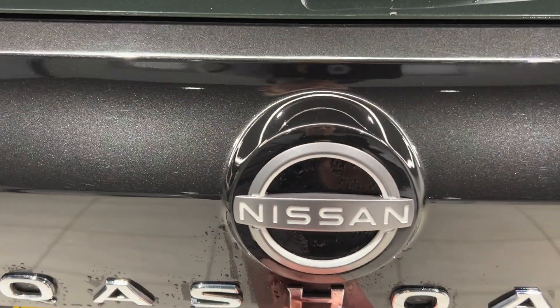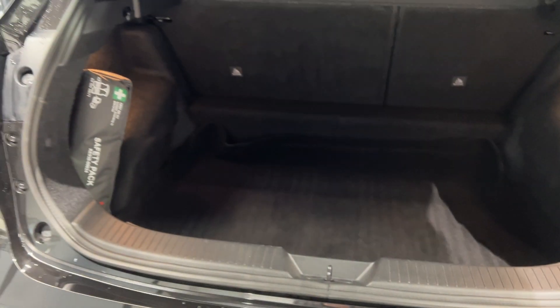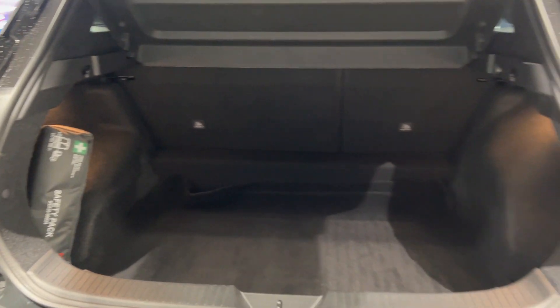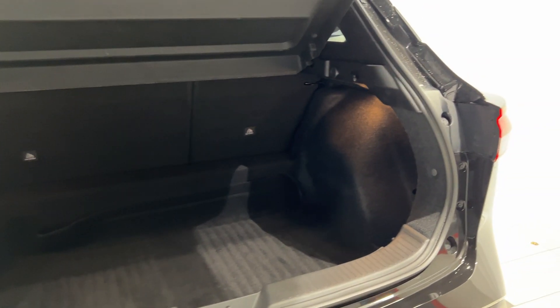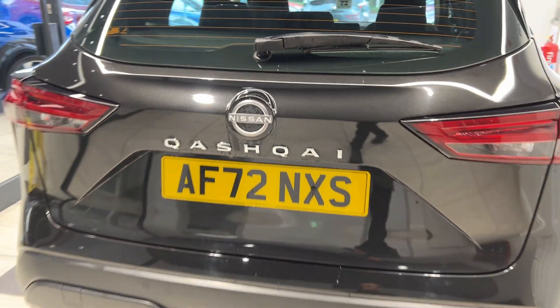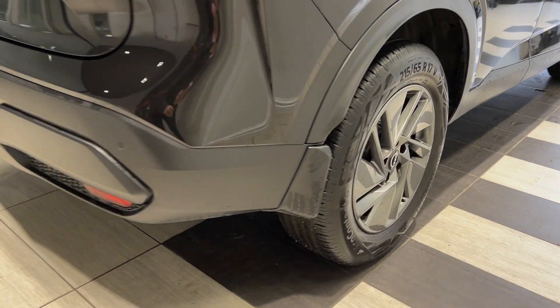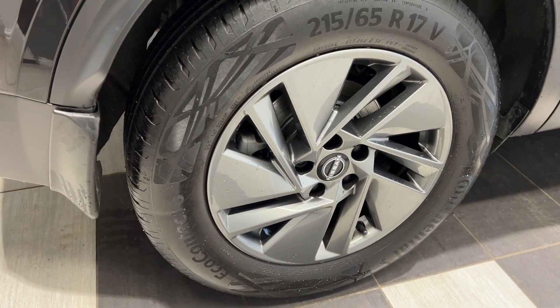Let's take a look in the boot. Coming down to the driver side rear wheel.